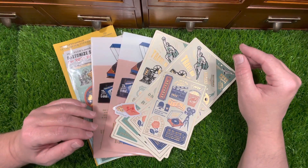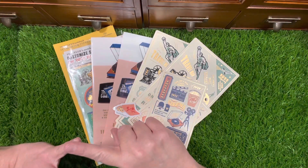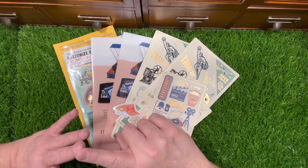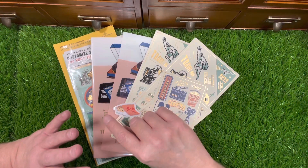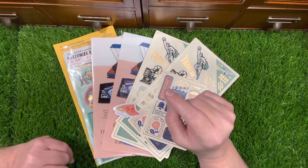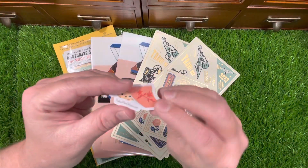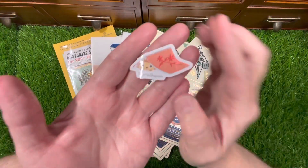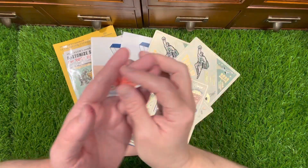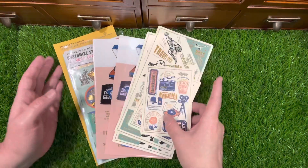Everything is from the new line of the Traveler's Company. I got passport size and the regular size plastic sheet clear folders — both sizes — and the customized sticker set for Traveler's Notebook. Tokyo Pen Shop always has these really sweet cute stickers. I think that's a hedgehog — it's so cute!